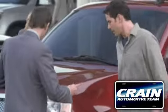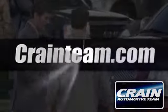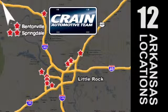Visit us anytime at crane-team.com. Go, go, crane-team's got em, crane-team.com.